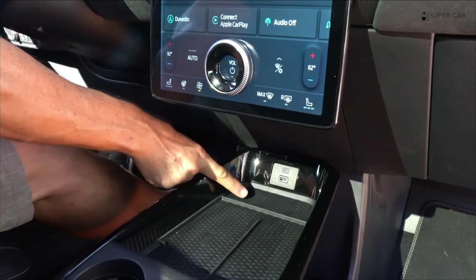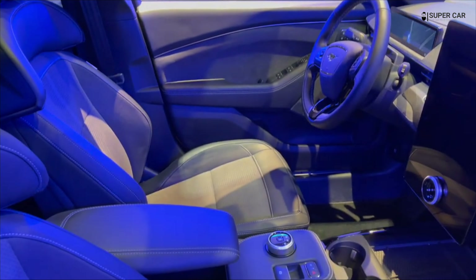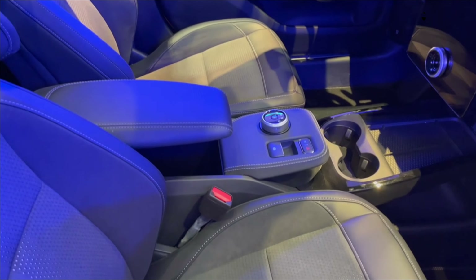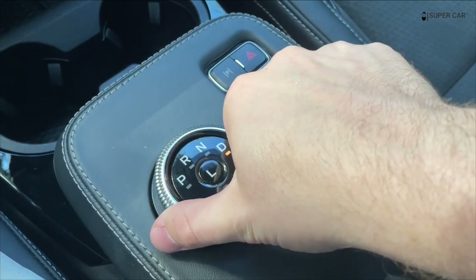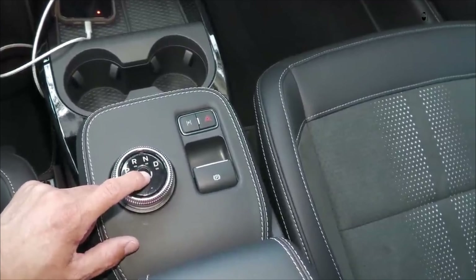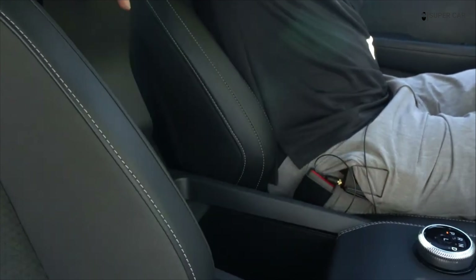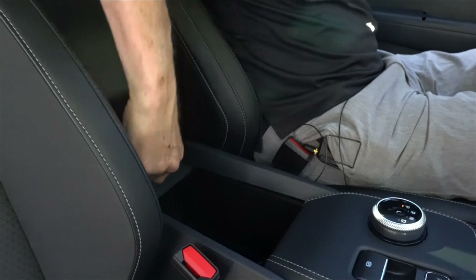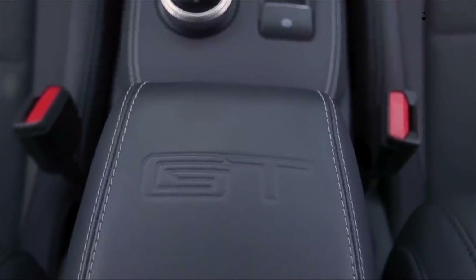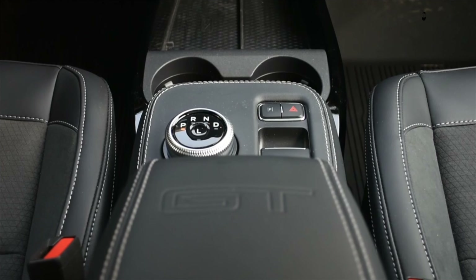The premium trim includes an excellent 10-speaker Bang & Olufsen sound system that creates a rich sound environment with access to AM/FM and XM satellite radio. Our testers also included a full suite of advanced driver aids including adaptive cruise control, lane centering, blind spot monitoring, and a 360-degree camera. It was an early production prototype, so some of the tools weren't available, but the ones that did work worked brilliantly.